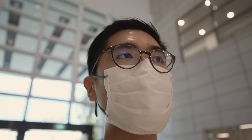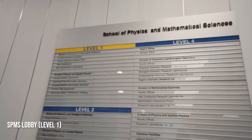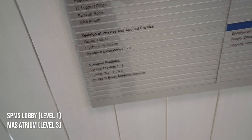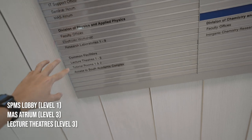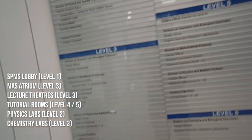I'm now in the SPMS lobby and it's really quite quiet — there's really nobody, COVID measures and all that. Real quick, here are some of the common facilities in SPMS. All those at level 3 would be the MES Atrium, seminar rooms, and computer labs for the math people. We have the lecture theatres — we will take you there later. And from there, we will check out the tutorial rooms in level 4, level 5. On top of that, there will be the physics lab and the chemistry lab.